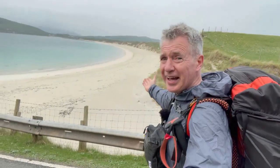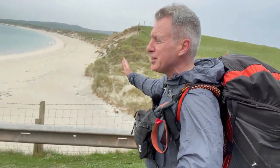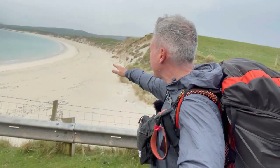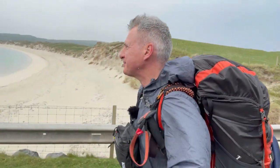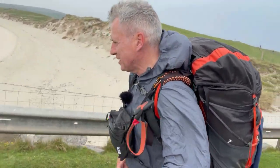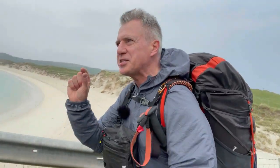First steps on the Hebridean Way. Look at that - it's not the Caribbean or Barbados, it's the flaming Outer Hebrides. And look at that white sand, pale sea. It's fantastic, isn't it? Absolutely amazing. Wonderful. And even better because it's like a little teaser taste of what's to come. Can you tell I'm a bit excited?